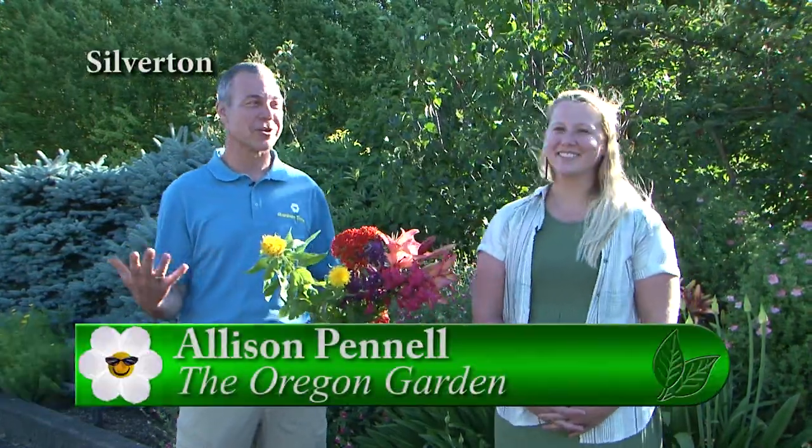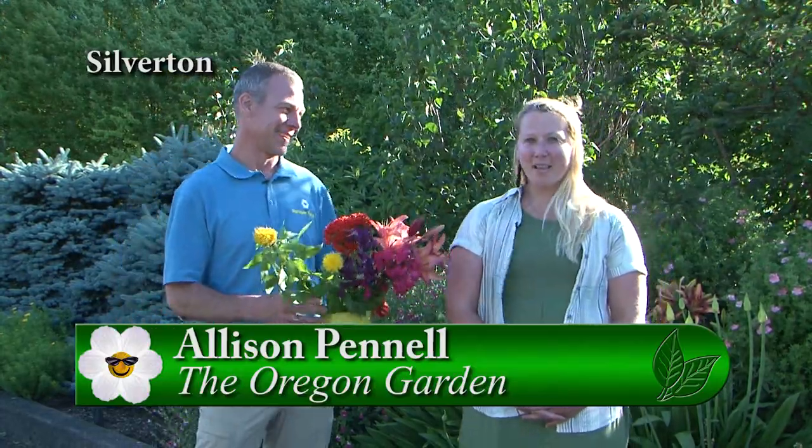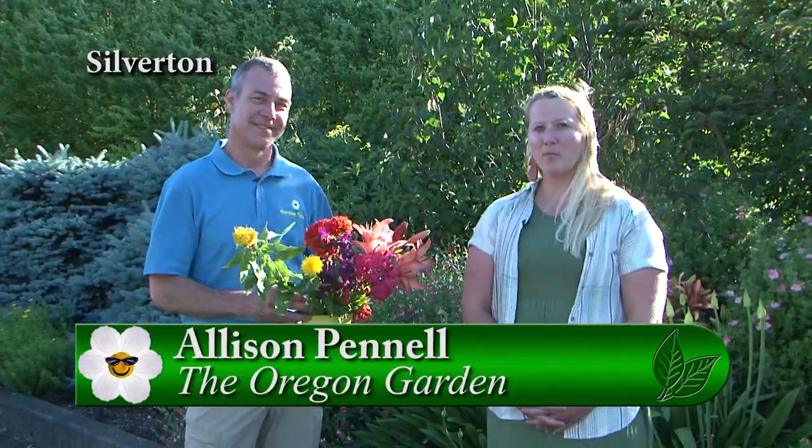I'm here with Allie, we're out at the Oregon Garden, and the gardens are open and blooming. We've been open for a few weeks now. We do have some social distancing practices in mind, but we're open 10 to 4 all days of the week right now.